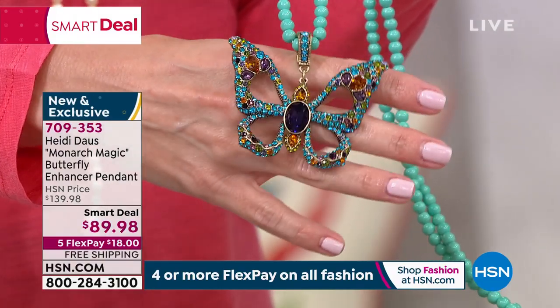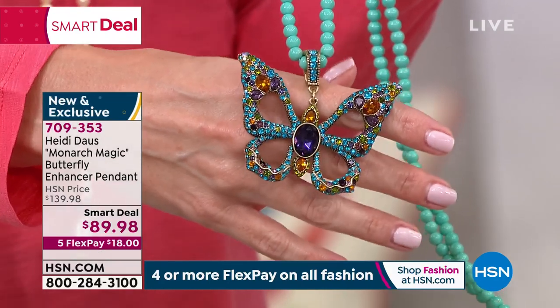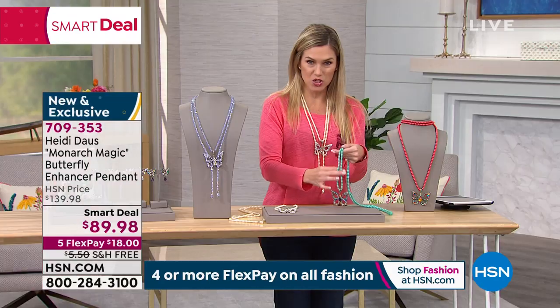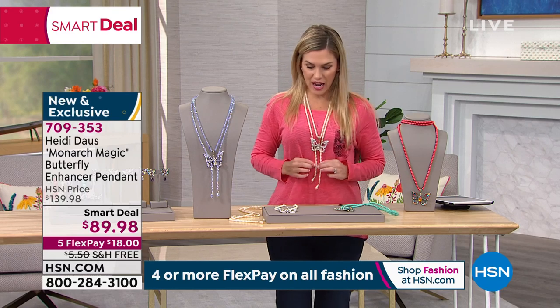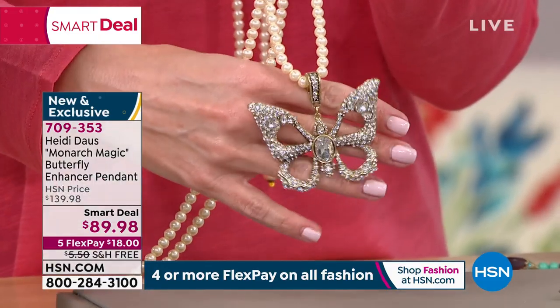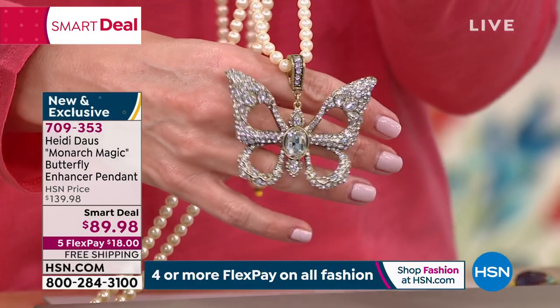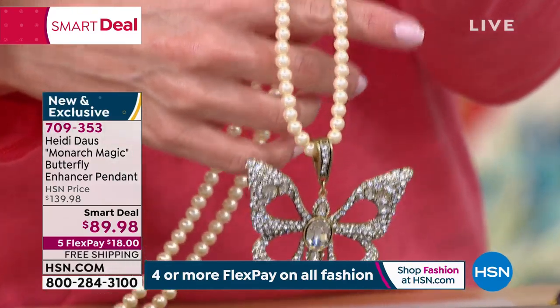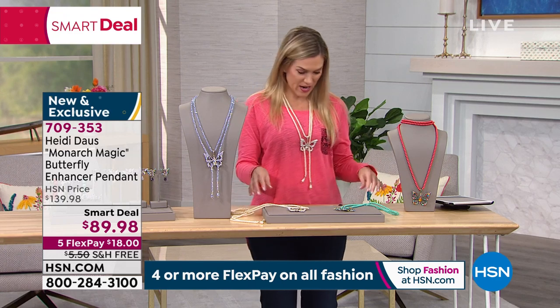The amethyst is named for that big, bold, inlaid set amethyst color crystal in the center of the butterfly. And then you've got what almost looks like turquoise on the strand — those beautiful aqua beads. The one I chose to wear is called the crystal clear, because all of those beautiful pavé crystals are clear on the wings and center of the butterfly, and it almost looks like beautiful pearls on this gorgeous vanilla cream beaded strand.